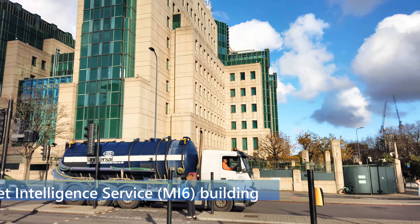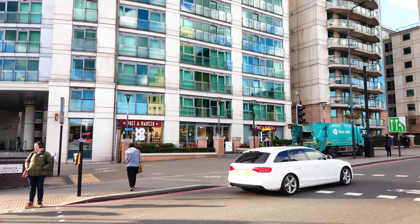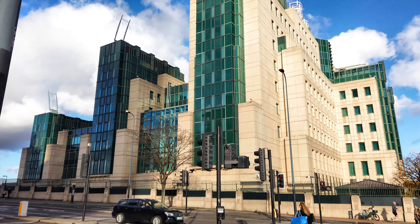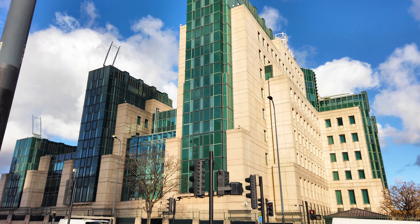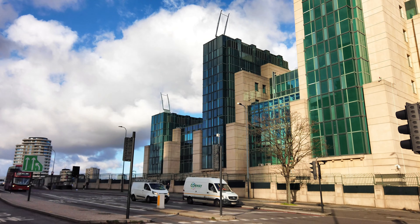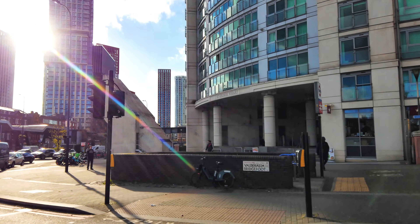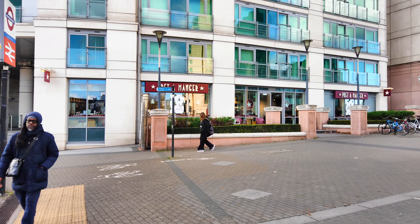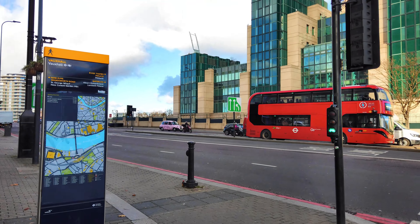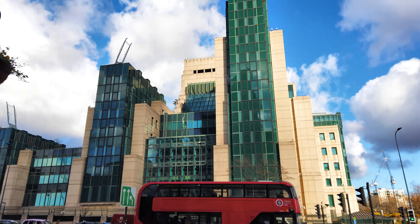And here we have the MI6 building. The Secret Intelligence Service, MI6, moved to its purpose-built headquarters at Vauxhall Cross in 1993. This site had previously been proposed as a mixed-use community space — planned to have shops, homes, and offices — but the government bought it in the early 90s and the rest, as they say, is history. You see the MI6 building every single time you go past on the train.